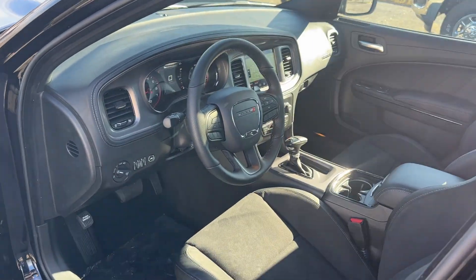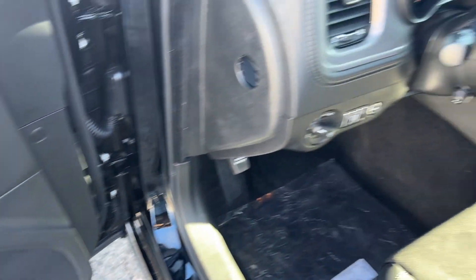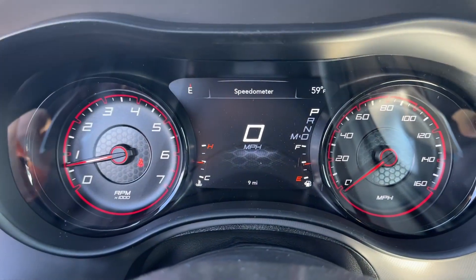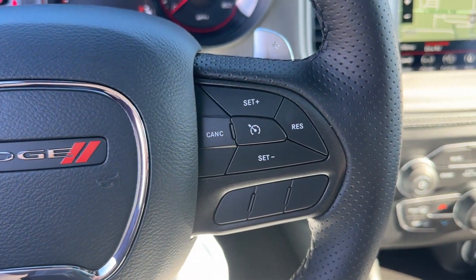These are just some of the great options this vehicle comes with: heated steering wheel, heated and/or cooled front seats, Apple CarPlay and/or Android Auto, touchscreen infotainment system, sun/moonroof, keyless entry, navigation system, premium sound system, lane keeping assist, and heated mirrors.